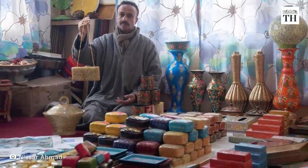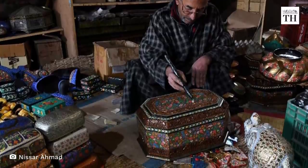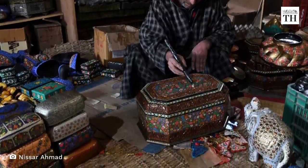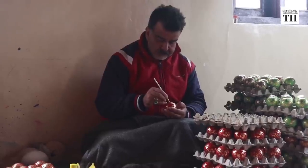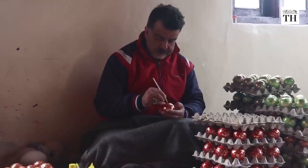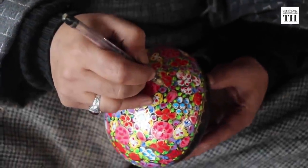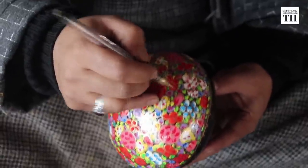Today, masters of the art live in the narrow by-lanes of Srinagar's Zadibal Alamgari Bazaar. They bring to life the literary works of poets, kings and emperors through local motifs. Papier-mache continues to be crafted by hand with brush strokes that render flawless patterns.